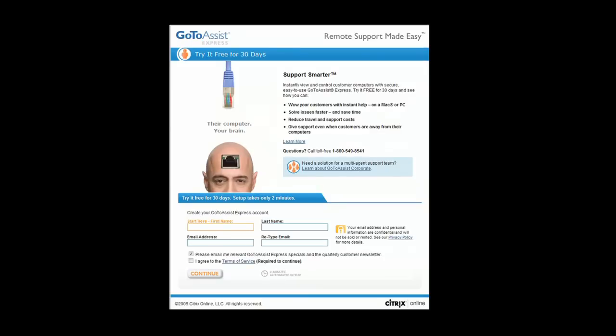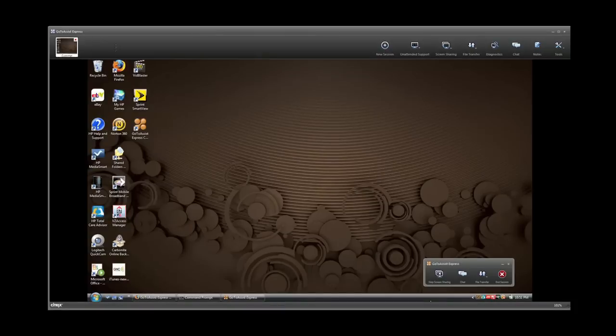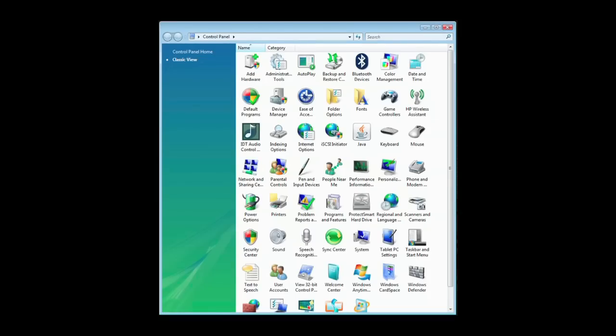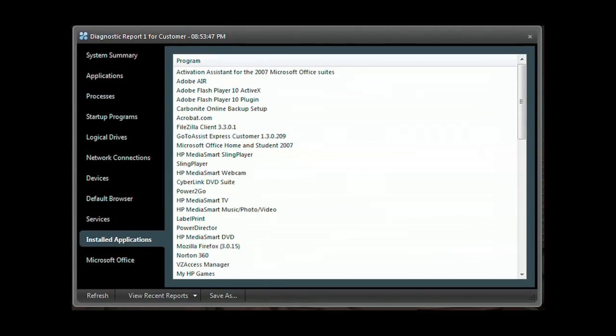Be easier with GoToAssist Express, an easy and secure remote support solution purpose-built for individuals, small businesses, and professionals who need to support clients. With the click of your mouse, start a support session. Your client simply enters the code you give them on the fastsupport.com website. With their permission, you have the same access to their computer that you have of your own. You can examine programs, check and modify control panel settings. GoToAssist Express gives you full access to their desktop. Run the GoToAssist Express diagnostic application to get a system summary, application list, processes, programs that start when the computer starts, network connections, devices, services, along with installed applications, and much more.